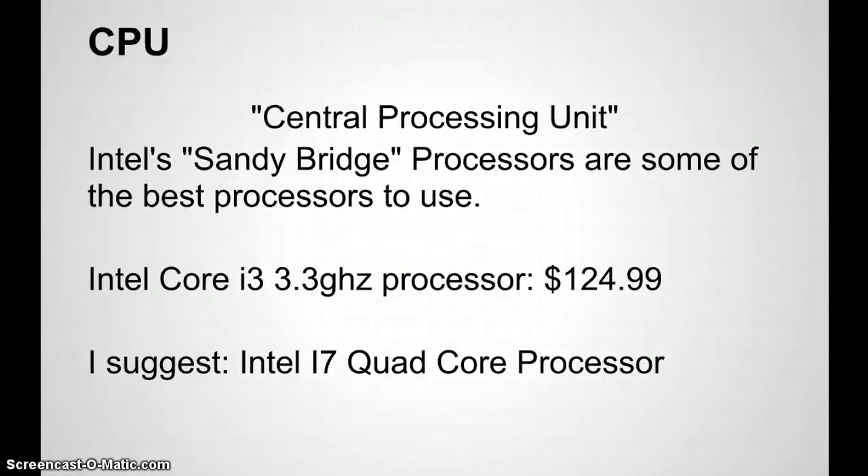The CPU, or central processing unit — Intel Sandy Bridge processors are some of the best to use. The Intel Core i3 at 3.3 gigahertz comes in at about $124.99, which is decent. I do suggest the Intel i7 quad-core or even the i5 dual-core. The i5 and i7 series are the best ones to get because they process information better. Quad-core means it has the strength of four processors — the i7 runs about $200–$300, the i5 is near $200. The i3 will give you decent quality work as well.